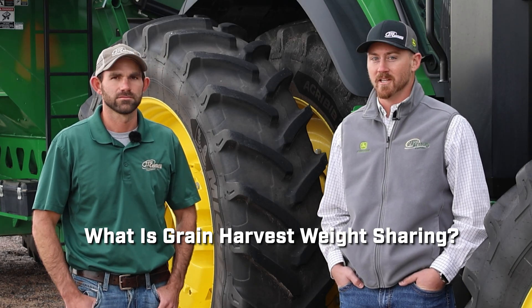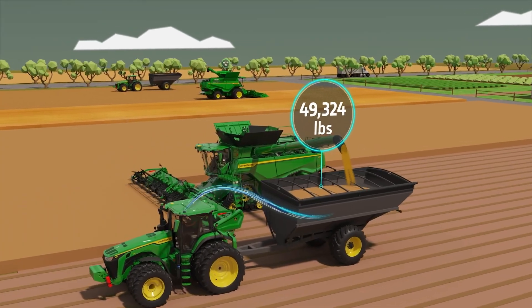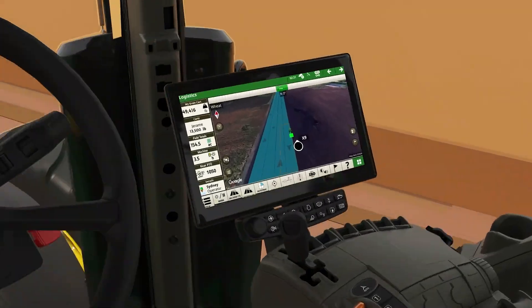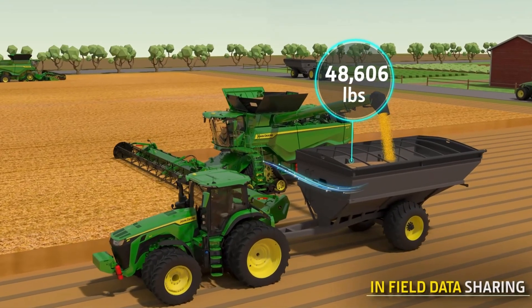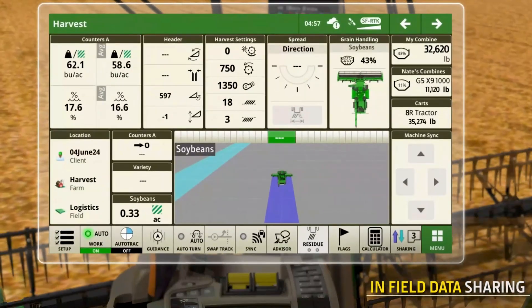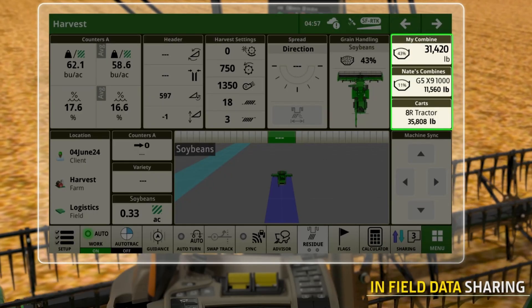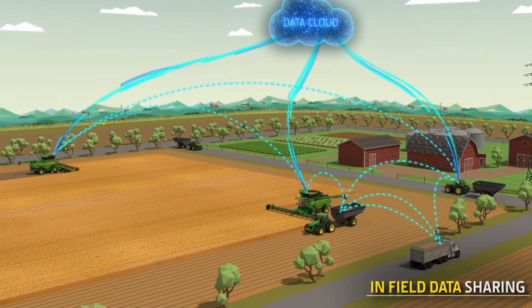Grain Harvest Weight Sharing is basically an interface from the scales on the grain cart that communicates through our tractor display. Once we get that into the tractor display, we're sending it up to the cloud — which is OpCenter — and we're able to visualize that from both the combines, the other grain carts, and from our phone through Operations Center Mobile. It's basically live — every three to five seconds we get that update, so we can see exactly what the weight is on every cart, wherever and whenever.